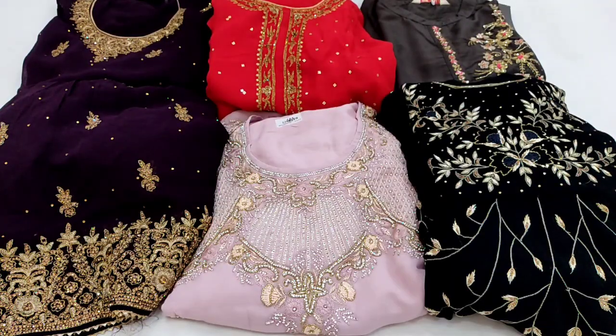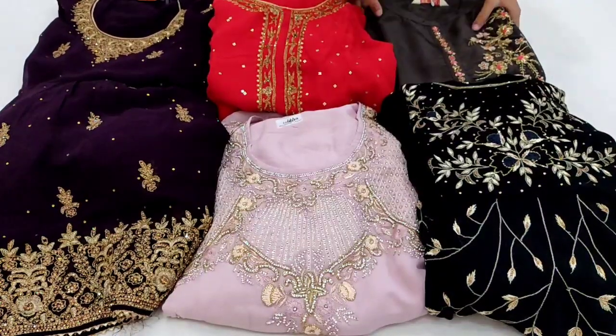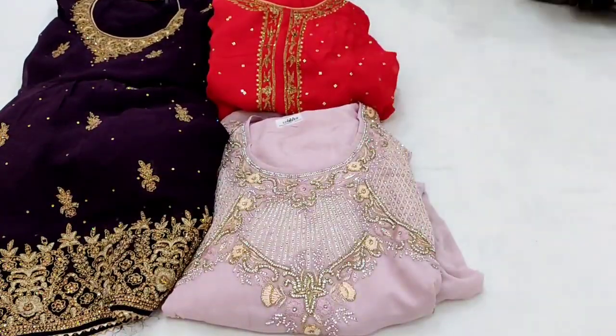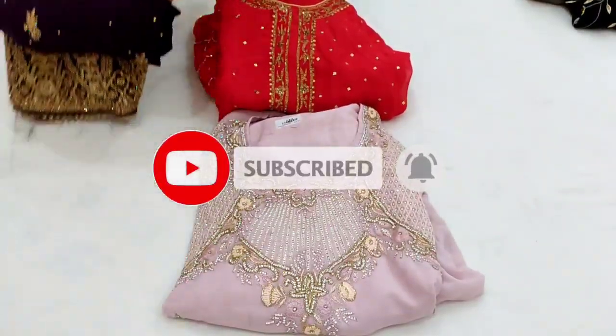Hello viewers, welcome back to Alizara Collection. Today I am showcasing heavy bridal pieces — all will be in georgette material. These are heavy party wear, bridal purpose pieces. Watch the video until the end, and if you'd like to place an order, please send me a screenshot of the item on my number.